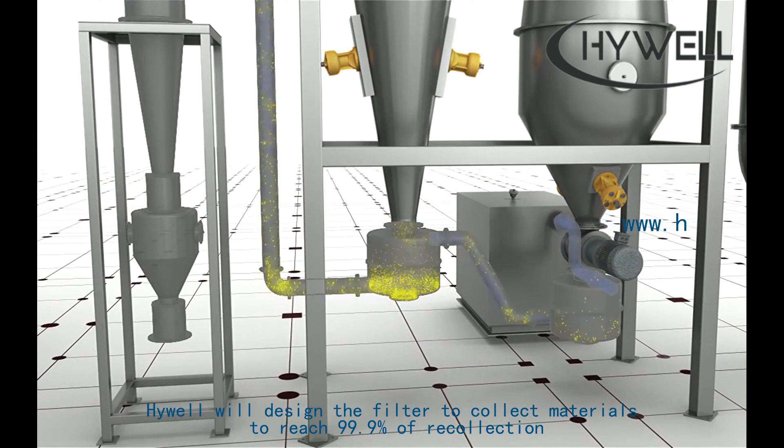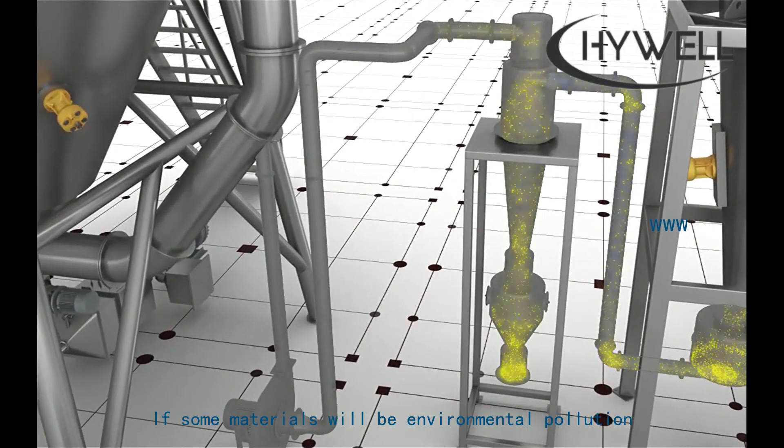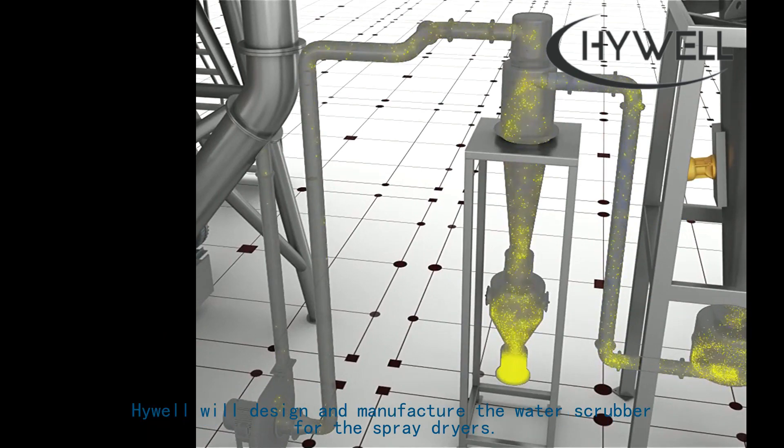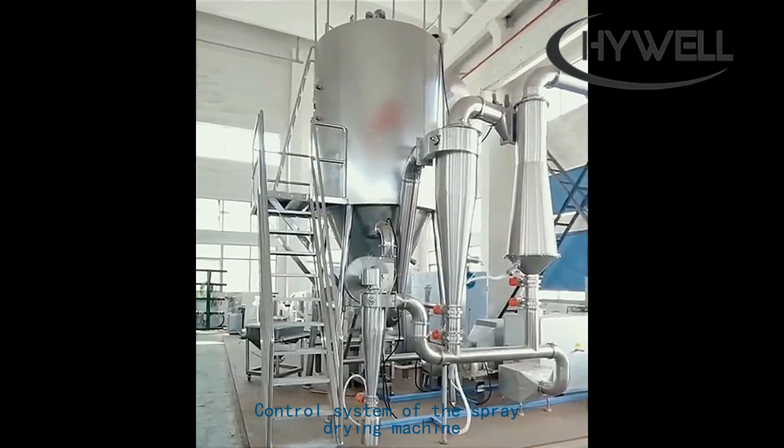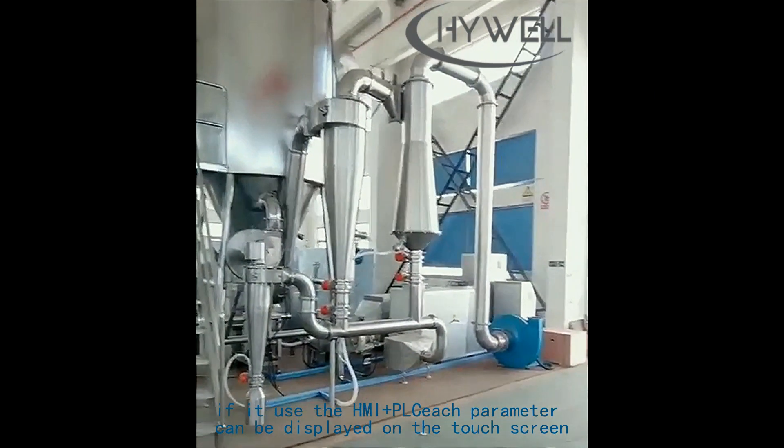The waste gas is discharged from the blower. High Well will design the filter to collect materials to reach 99.9% recollection efficiency. If some materials may cause environmental pollution, High Well will design and manufacture a water scrubber for the spray dryer.